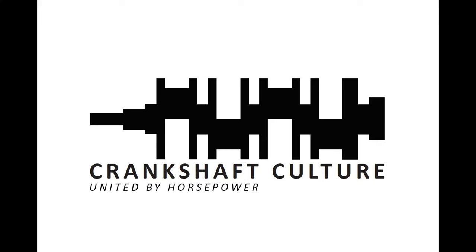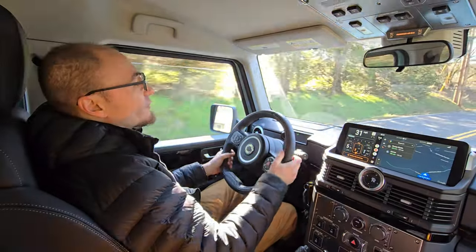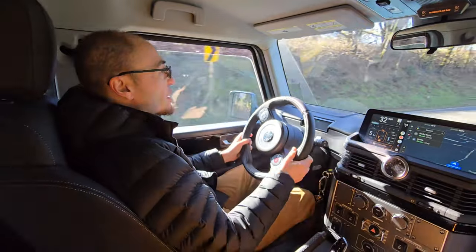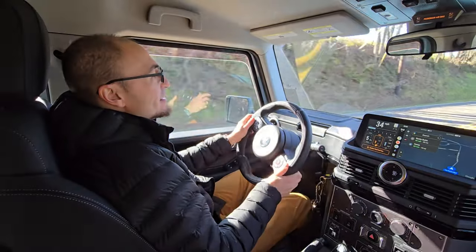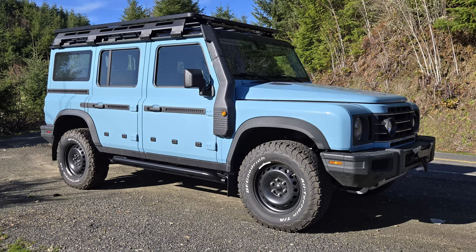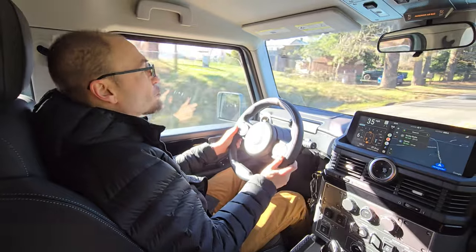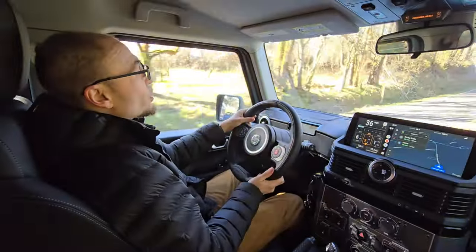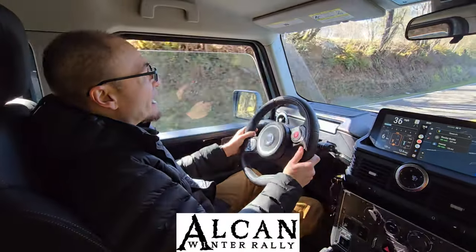Hey, this is Andy with Crankshaft Culture. We're behind the wheel of the 2024 Ineos Grenadier here in Portland. We just picked this vehicle up and are getting a little bit of seat time with it to familiarize ourselves with the vehicle. We only have about 20 miles on it thus far, just kind of getting an idea of how it drives before we take it on a 5,000-plus mile journey on the Alcan 5000 Winter Rally.